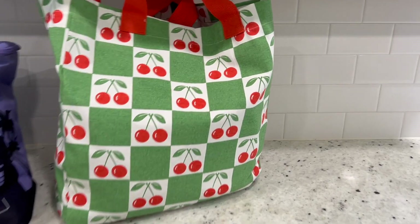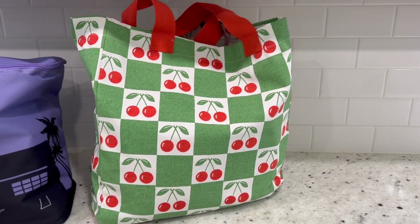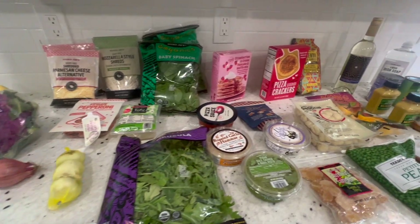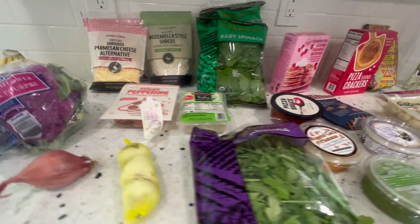How cute is this cherry bag? I saw it at HomeGoods the other day and I'm like, oh my gosh, I'm obsessed. I love cherries — I live in Michigan and we're known for cherries. So I had to get it for my groceries. This is everything I got on our Trader Joe's shopping trip. It isn't too much, but let's get into the haul.